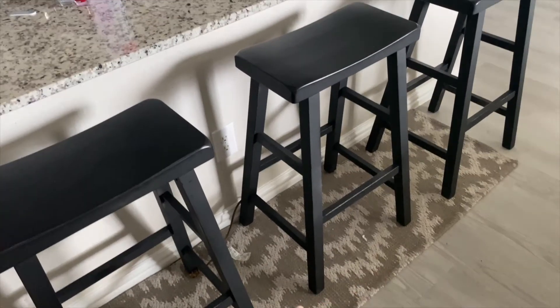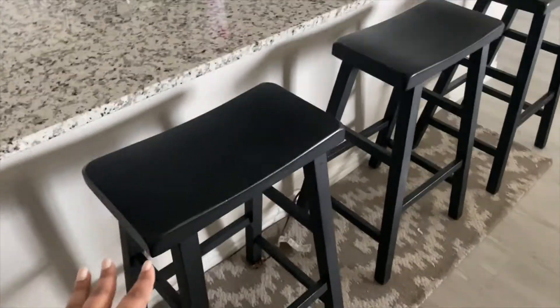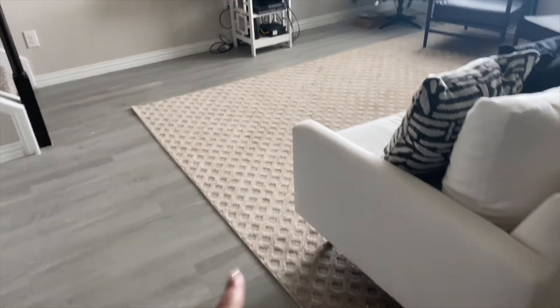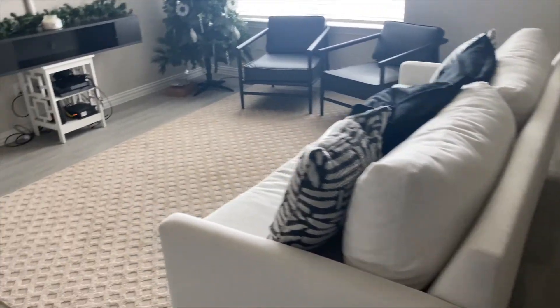I just want to show you guys some new furniture and things that we got for the house. We're going to get a different carpet. These stools used to be gray and we spray painted them black. This carpet we don't really like that much but we're leaving it for now, and this couch we already saw.